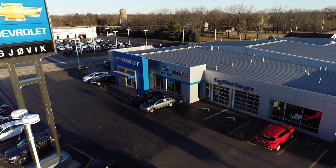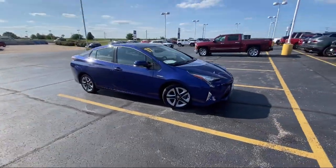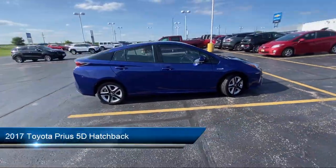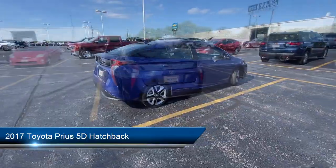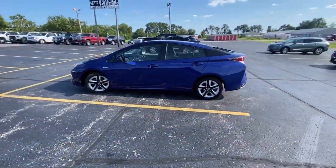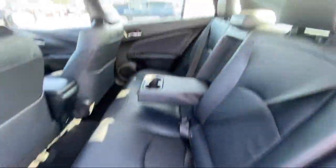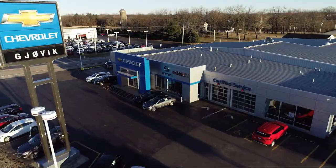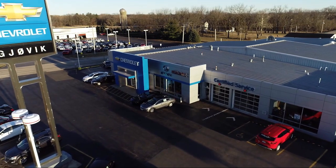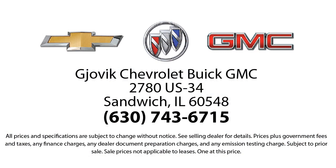Welcome to Jovic Chevrolet Buick GMC. Let's take a look at another one of our great vehicles from our inventory. It comes equipped with keyless entry, rear view camera, rear seat center armrest, electronic stability control, auto high beam headlamp control, steering wheel controls, outside temperature display, alloy wheels, heated door mirrors, tire pressure monitoring system, and has less than 60,000 miles on the odometer.